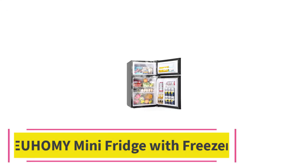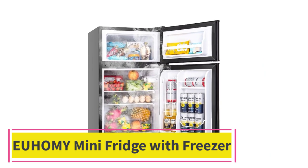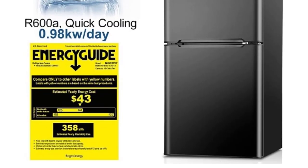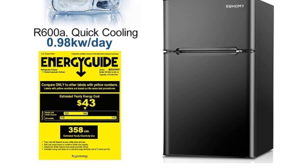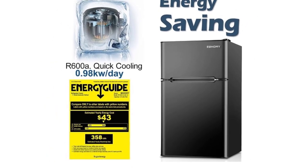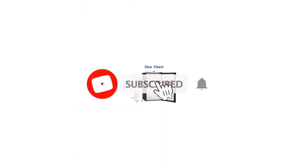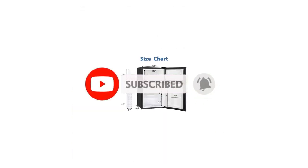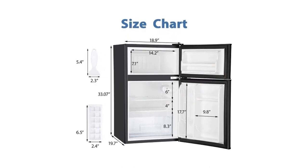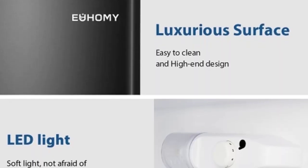Top 4: Yuhami Mini Fridge with Freezer. The Yuhami Mini Fridge with Freezer offers convenient and reliable cooling for your food and beverages, making it perfect for bedrooms, apartments, offices, or dorm rooms. With a spacious 3.2 cubic feet capacity, this mini refrigerator provides ample space for storing your favorite snacks, drinks, and frozen items. Featuring two separate doors for the refrigerator and freezer compartments, you can easily organize and access your items without temperature interference.